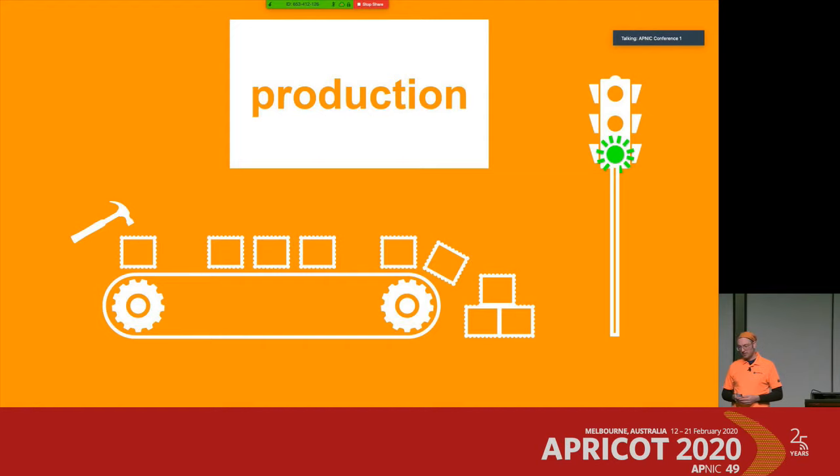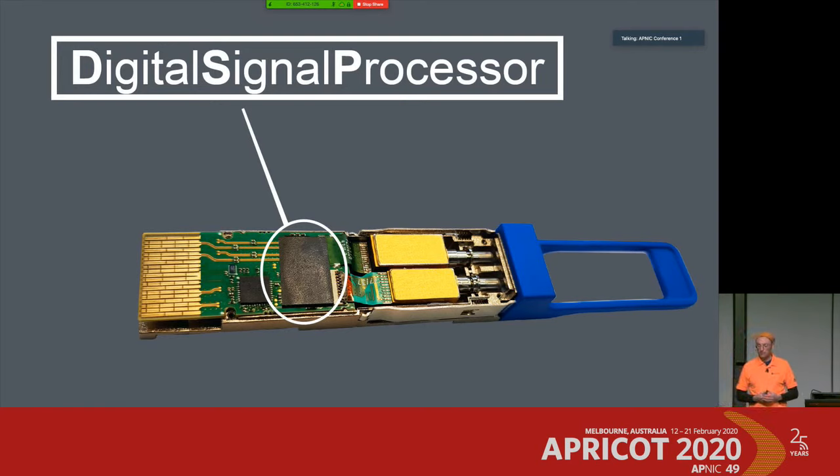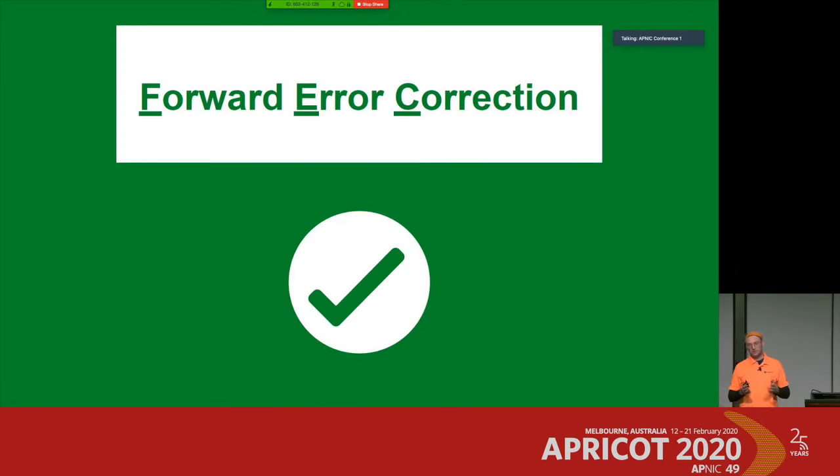At the beginning I mentioned the third component in a 400 gigabit transceiver: the digital signal processor. The DSP mainly holds two functions. The first is modulation — modulating the signal on the electrical and optical side. The second function is forward error correction.